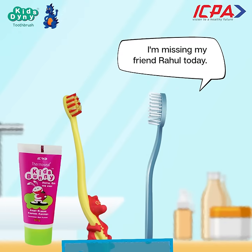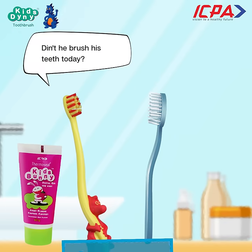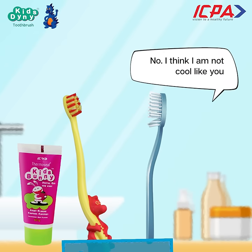Why are you so sad? I am missing my friend Rahul today. Didn't he brush his teeth today? No, I think I am not cool like you.